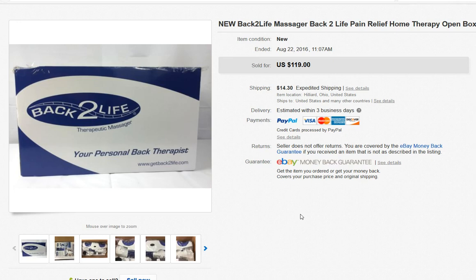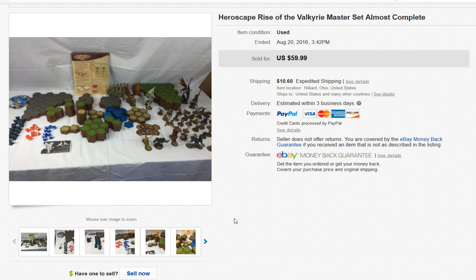This is a Back to Life massager. I come across these every once in a while — this one was new in box, just had some wear where somebody had re-taped the top. I bought it at a thrift store for $20 and it was probably only listed for about two weeks before it sold.